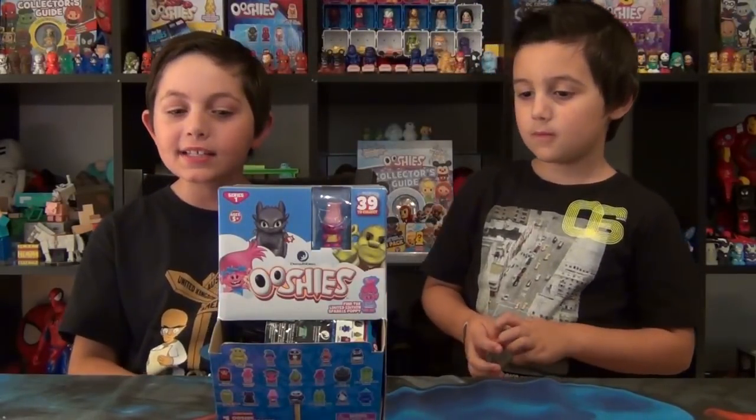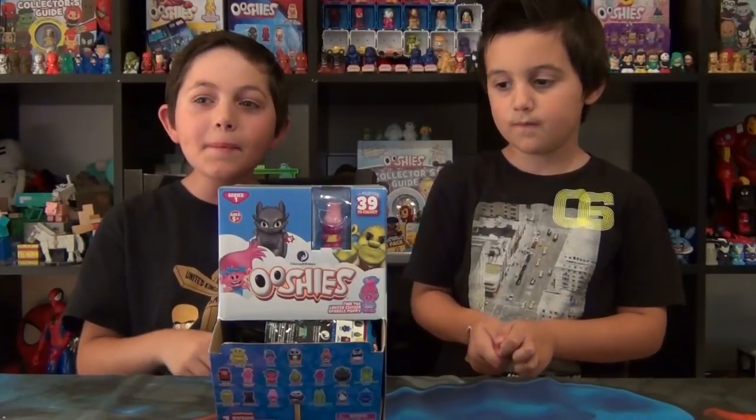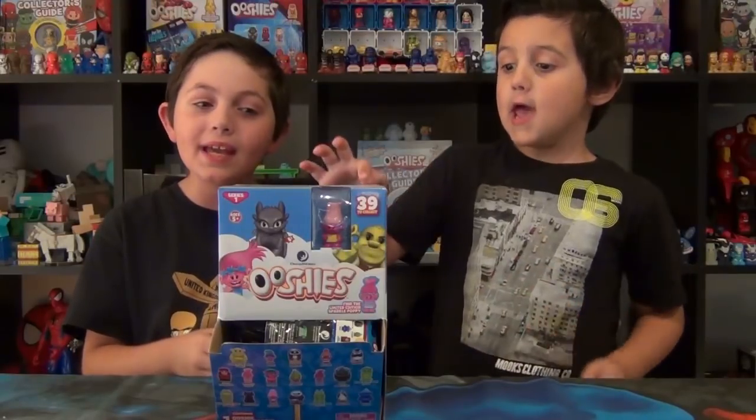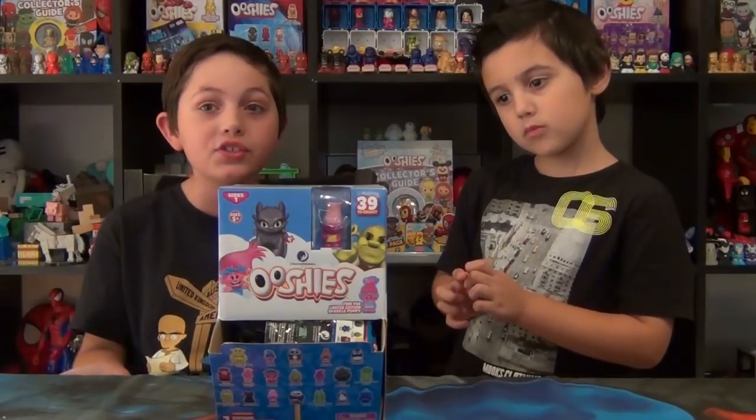There's 39 to collect in the whole series. There's Commons, Rares and Limited Editions, but today we're doing the Blind Bags. This is Series one, so we don't know if there's gonna be a Series two coming soon.